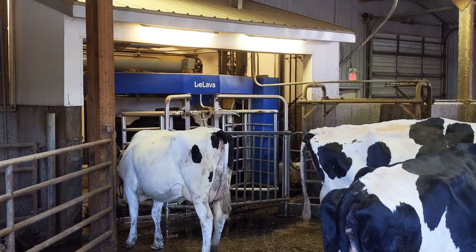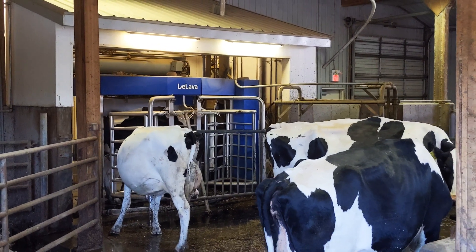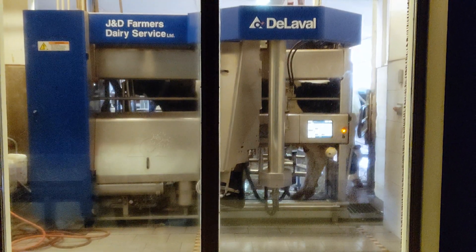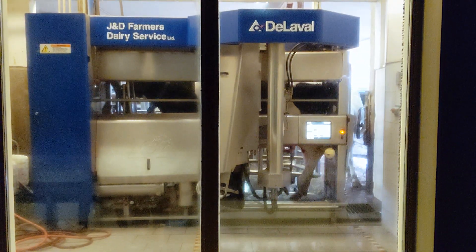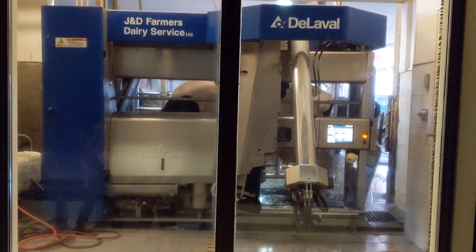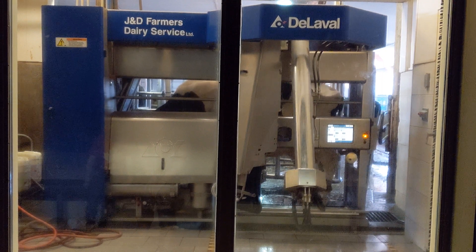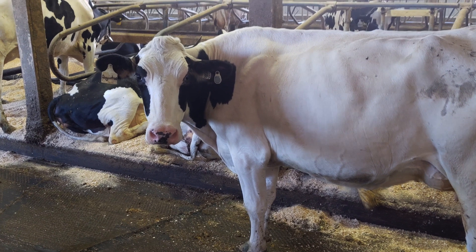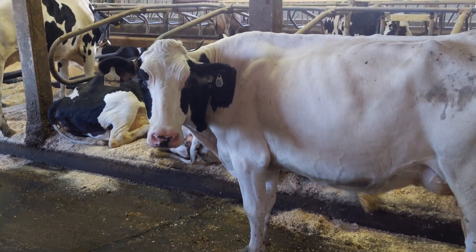On average, the cows are milked about three times a day. Here, some of the cows are lining up for a milking now. Whenever they feel ready, they head over to Robbie the robot, who automatically milks them and gives them a special treat. Each cow has a transponder which tells Robbie which cow it is, and Robbie keeps track of how many times each cow has been milked and how much milk she produces. Robbie also knows if the cow isn't ready for milking and is just trying to sneak another treat.